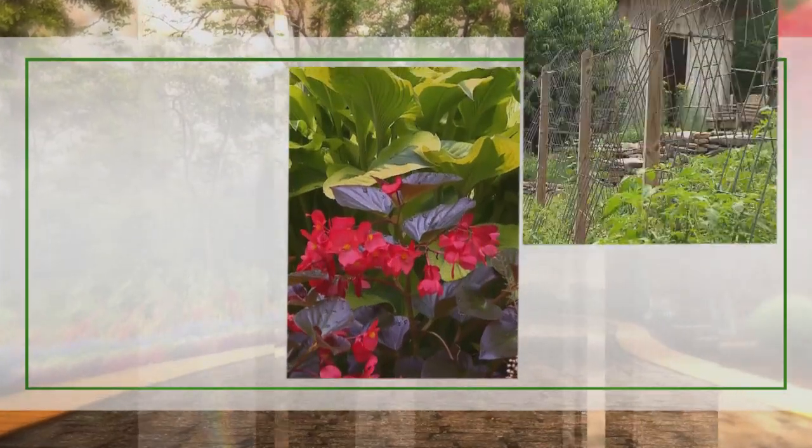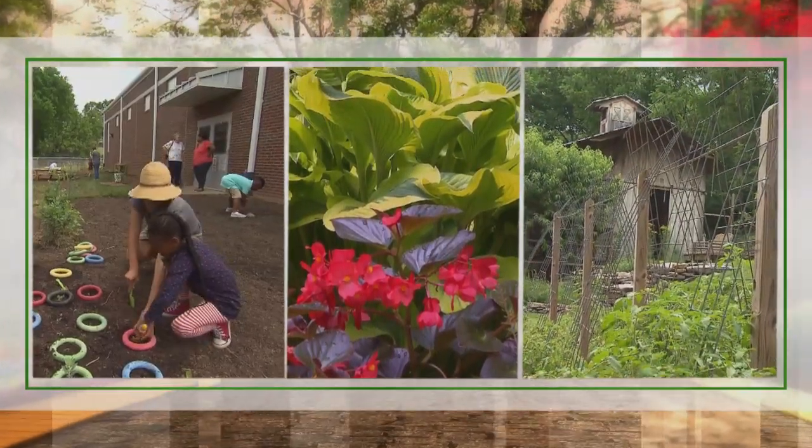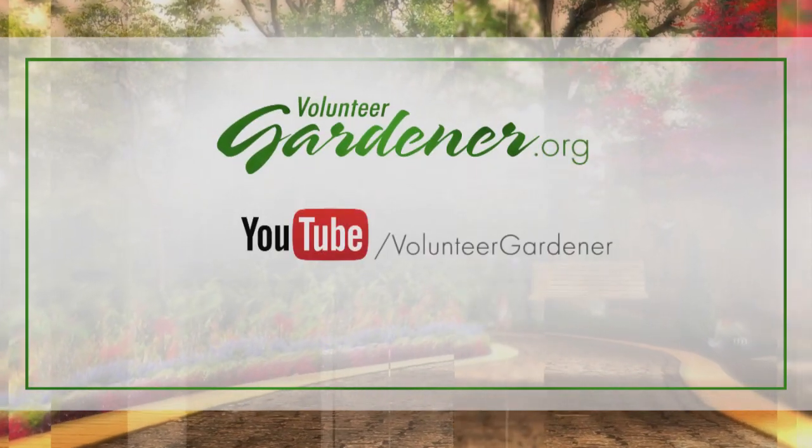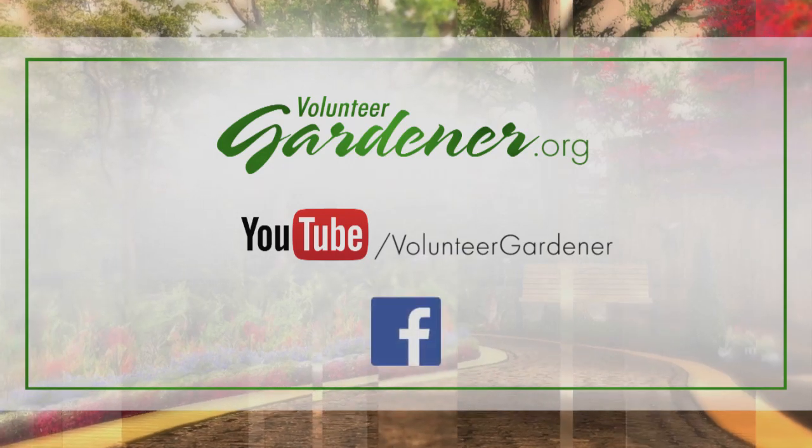For inspiring garden tours, growing tips, and garden projects, visit our website at volunteergardener.org, on YouTube at the Volunteer Gardener channel, and like us on Facebook.